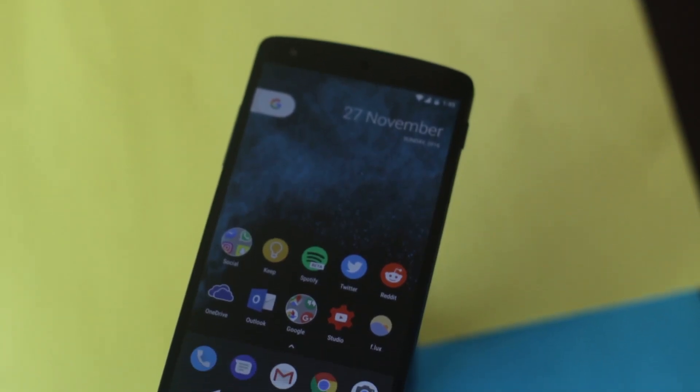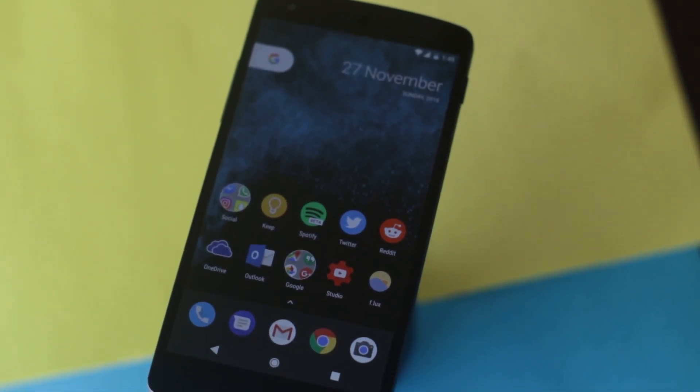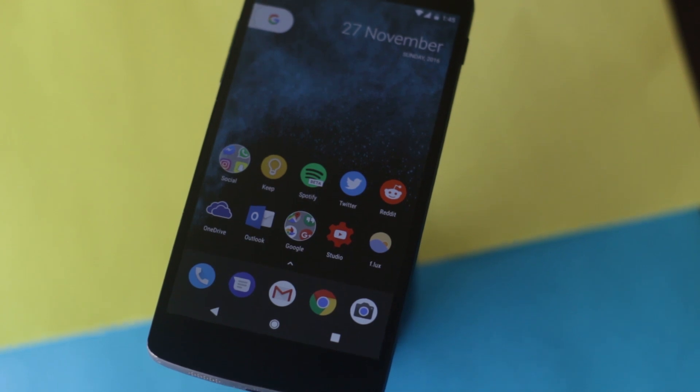Hey, what's up guys, this is KD Cloudy. I've flashed quite a bit of custom ROMs in my life, specifically on my Nexus 5, and it has all come to this — these are the top 5 best custom ROMs you can install on your Nexus 5 right now. All of these ROMs are good in their own ways and ranked based on my experience, so this is a completely subjective list and your top 5 will be different from mine.